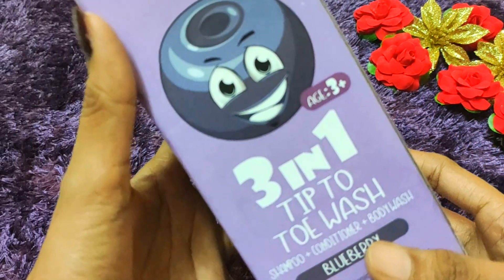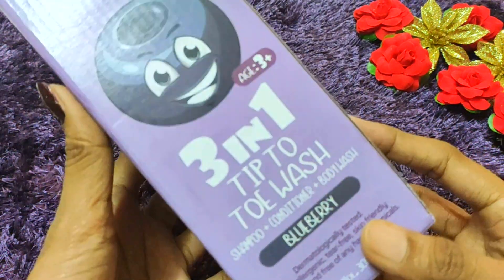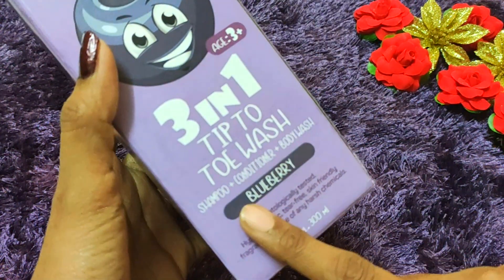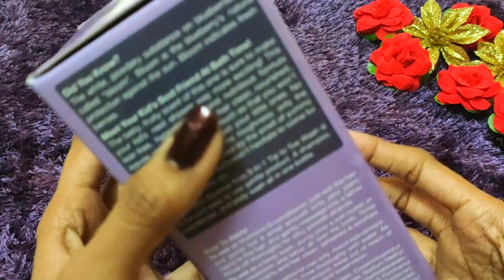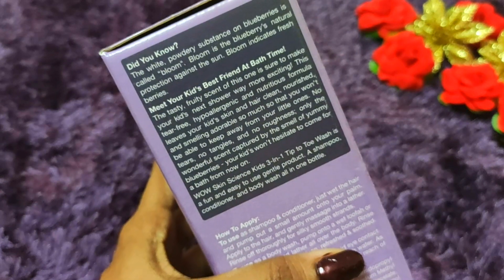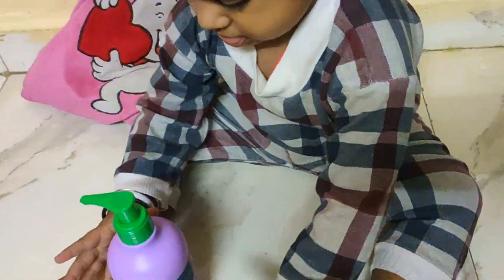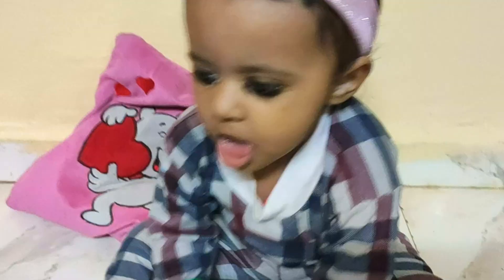So guys, as you can see here, this product is a baby wash. I am using it as a shampoo, conditioner, and body wash. I have previously reviewed a body wash on this channel — a coconut one — and it worked really well on my skin and improved it.